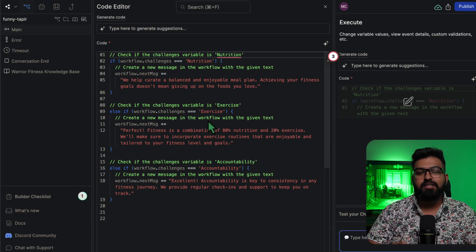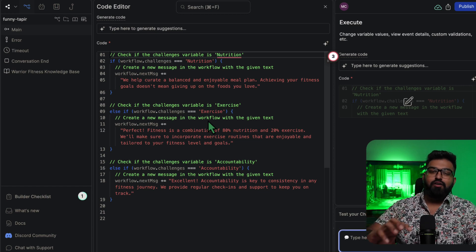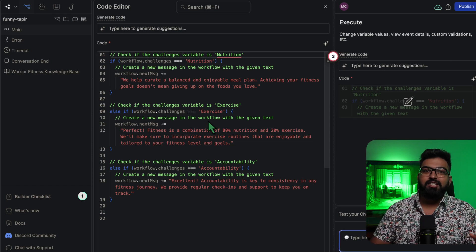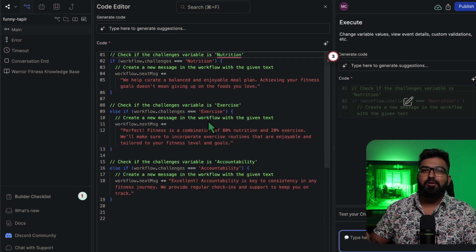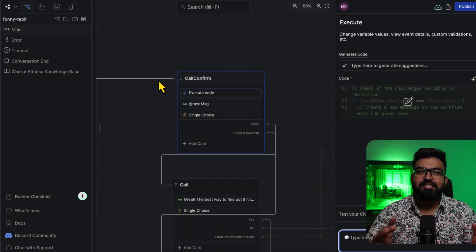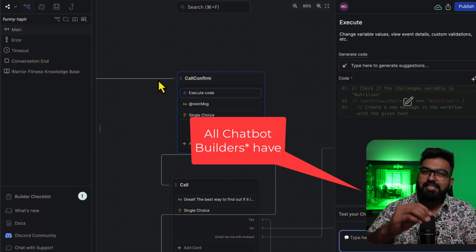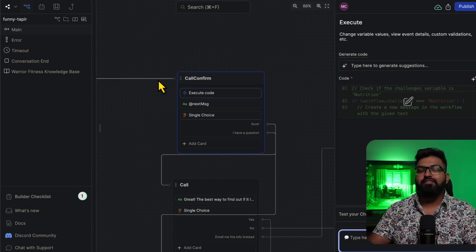If you look at this code snippet, if the prospect says that they are struggling with nutrition, we can say 'we help you lose weight without giving up the foods you love.' So based on whether they said nutrition, exercise, or accountability, the answer would be changing, and you can do that in multiple steps. Chatbots previously wouldn't be able to do that. There are some features that all of these chatbots have, like customization or sharing the bot link to the client before delivery so they can test and give you feedback.